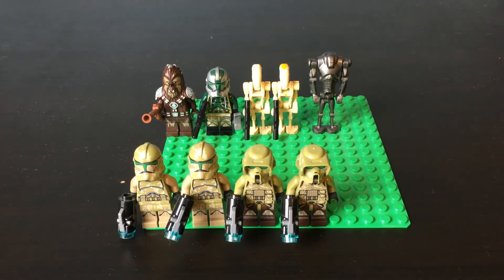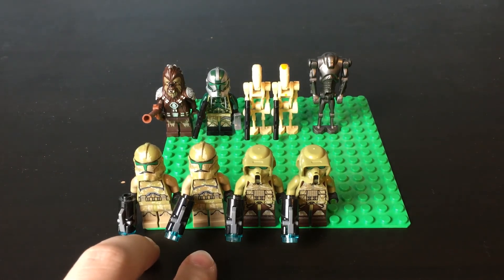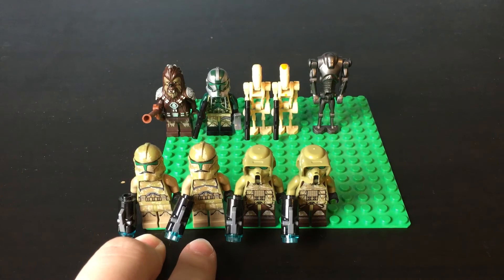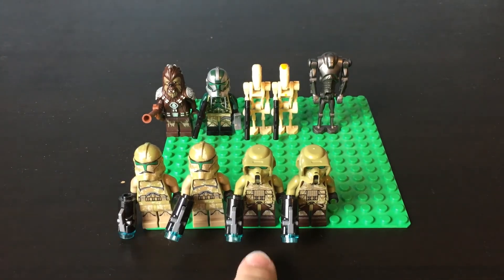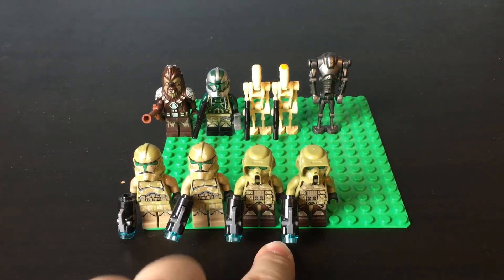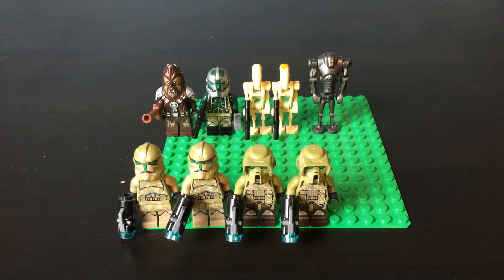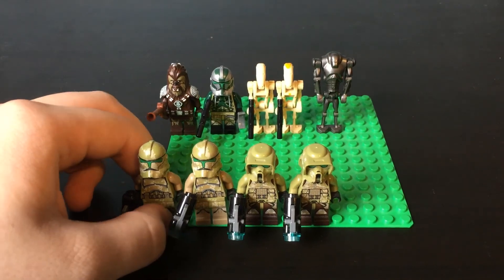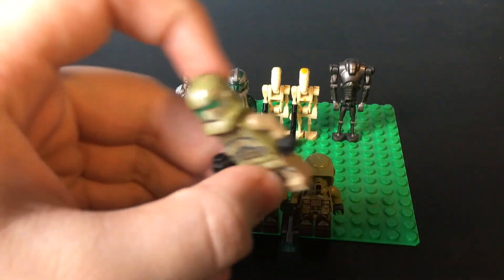These first four guys are from the Kashyyyk Troopers Battle Pack. It came with these two Phase 2 Kashyyyk Clone Troopers of the 41st, and then two of the 41st Elite Corps Kashyyyk Clone Troopers. So as you can see, these two guys are the same, and then these two guys are the same as well.